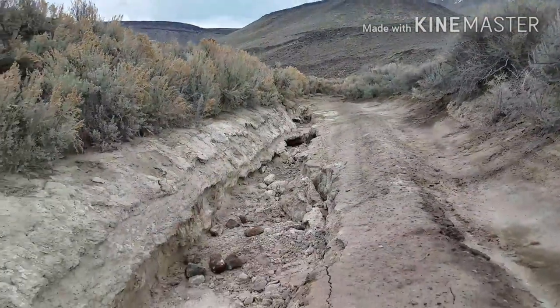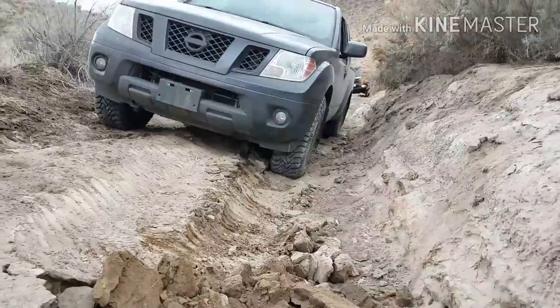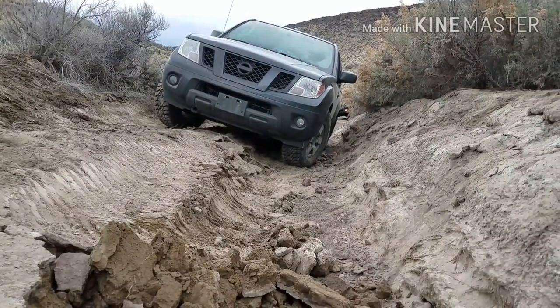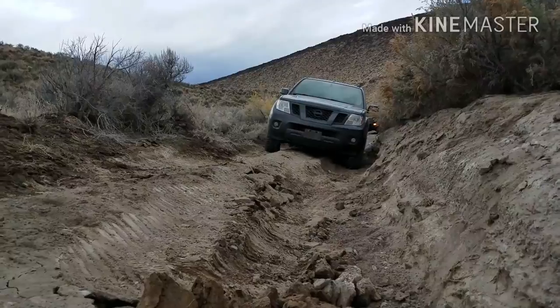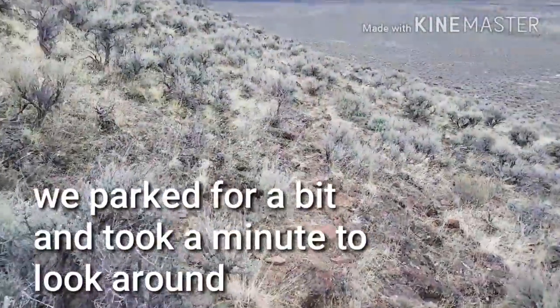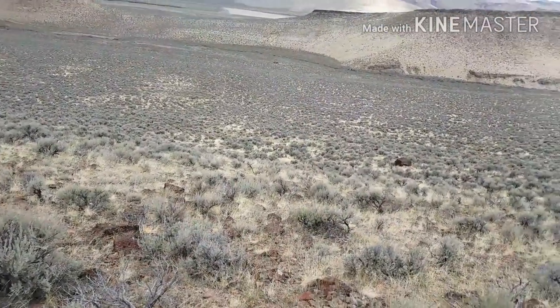You can see the difference in the size of the sagebrush in here — this is a sage forest. There are times when you figure out where the trail ends for you based on your capability, so we're going to walk back out. It looks like a game trail to me.